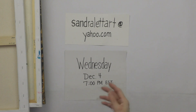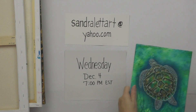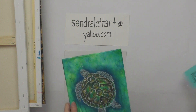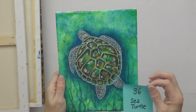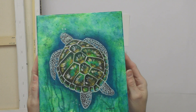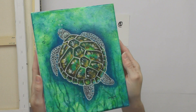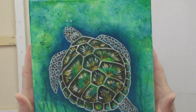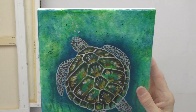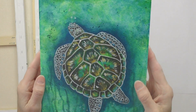I had one left that somehow got missed in my numbering, so I'm adding it at the end as number thirty-six: Sea Turtle. This was a Thinkific tutorial on how to paint a sea turtle. It's an 8x10, starting bid is $55.